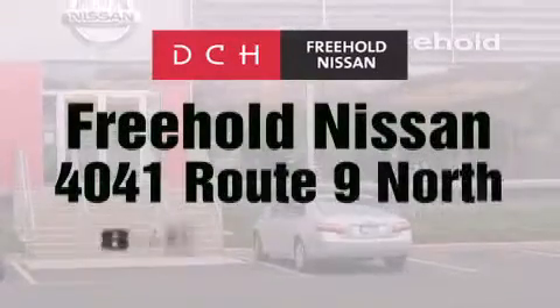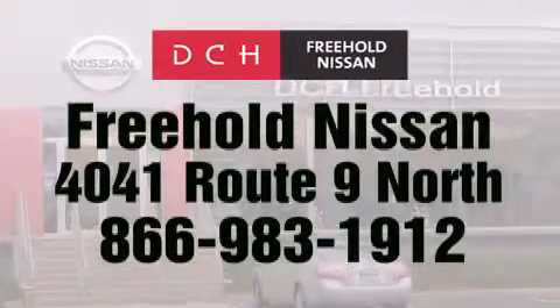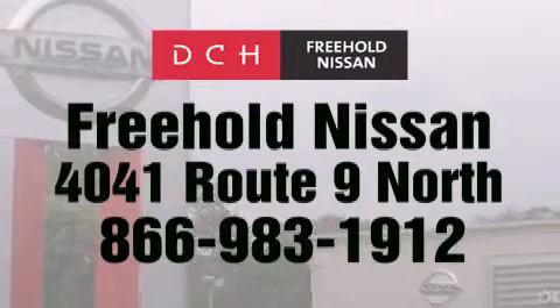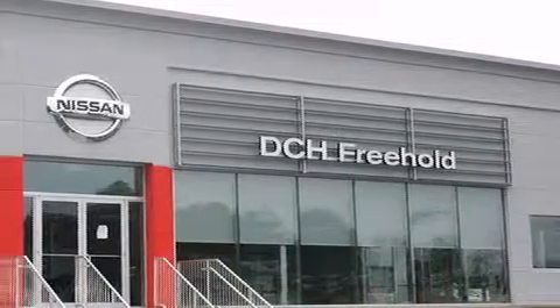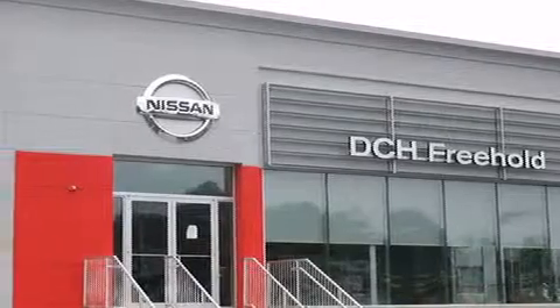DCH Freehold Nissan is conveniently located across from the Freehold Raceway Mall on 4041 Route 9 North in Freehold. Contact us at 983-1912 for more information about this vehicle and others like it, or visit us at dchfreeholdnissan.com. Experience the DCH way.